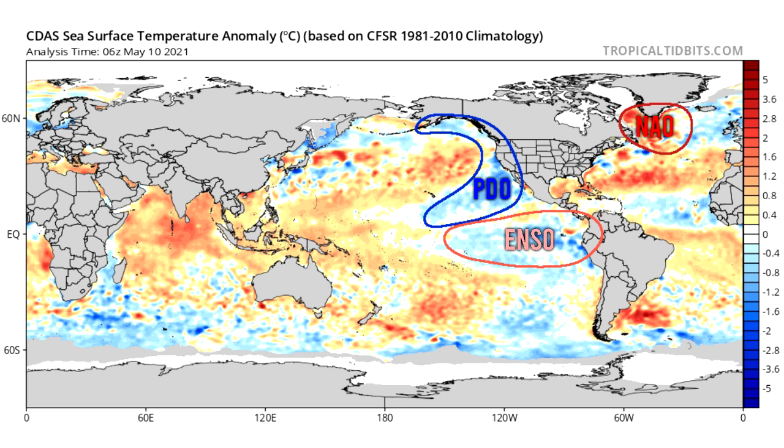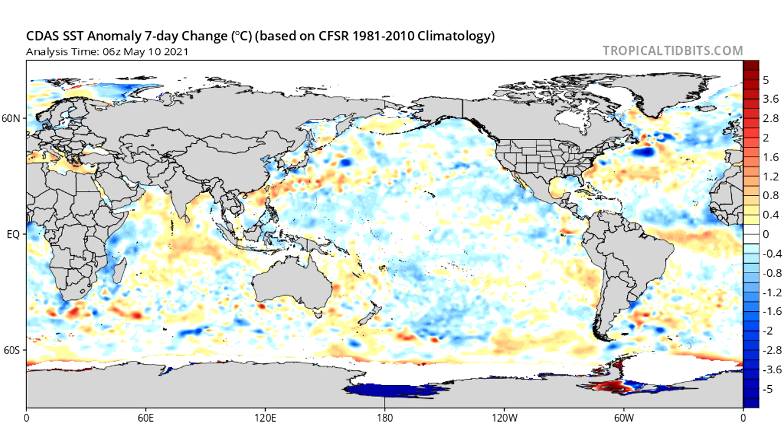I drew these on screen: our PDO listed in blue, the ENSO showing we're still in a La Niña, and our NAO — which is negative when there are warmer than normal sea surface temperatures and positive when there are colder than normal temperatures. It's a bit confusing since it's basically like opposite day. Here's the seven-day change: the Atlantic has been warming quite a bit — up a degree or two Celsius — while areas in the Pacific have cooled down.